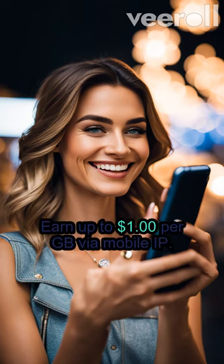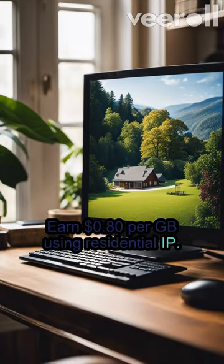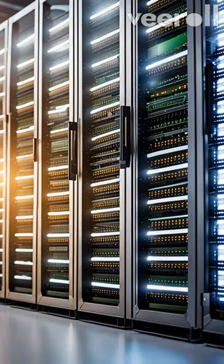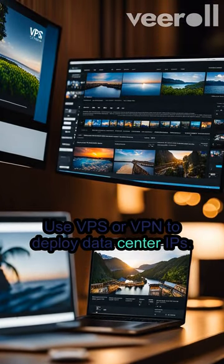Earn up to $1 per GB via mobile IP, and $0.80 per GB using residential IP. Data center IPs earn you $0.30 per GB. Use VPS or VPN to deploy data center IPs.